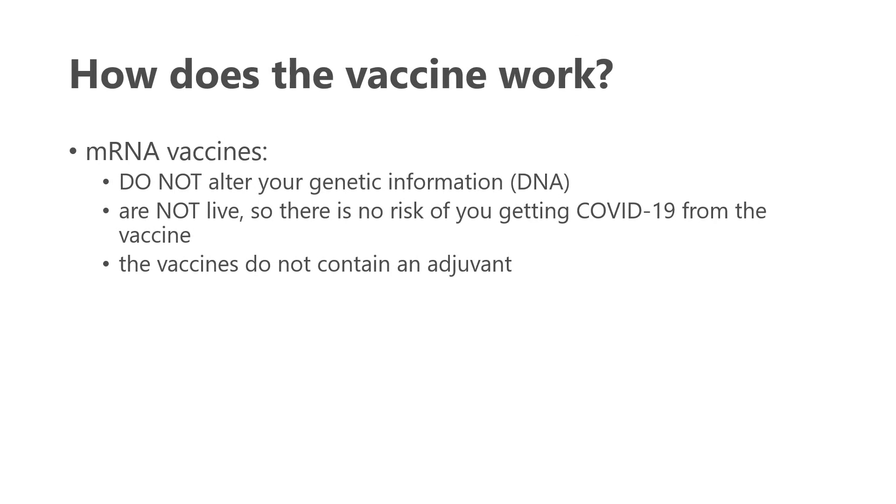How do they work? These are a new type of vaccine called mRNA vaccines. Of importance, they do not alter your genetic information — they don't change your DNA. They are not live vaccines, and this is really important for our population, as live vaccines often are contraindicated for those with arthritis, particularly those who are on a number of our medications, including biologics. These vaccines also do not contain an adjuvant in their ingredients.